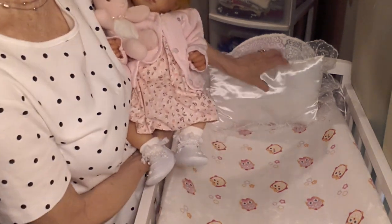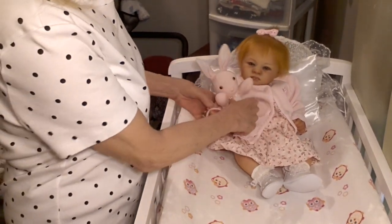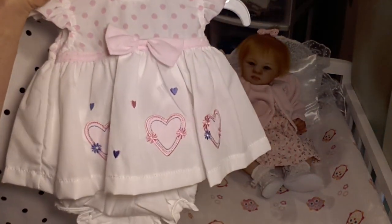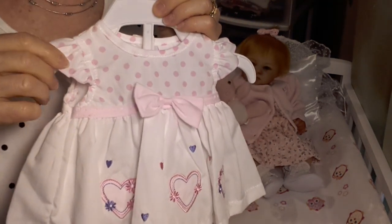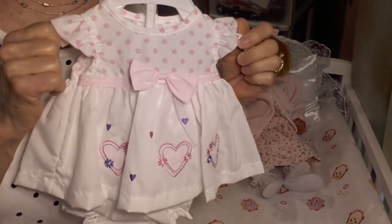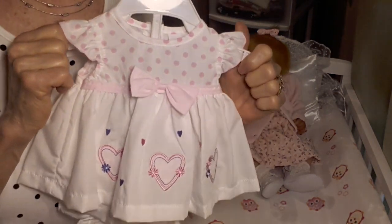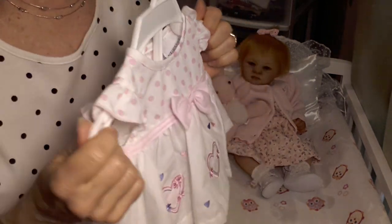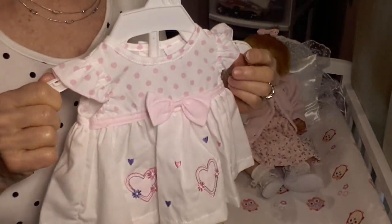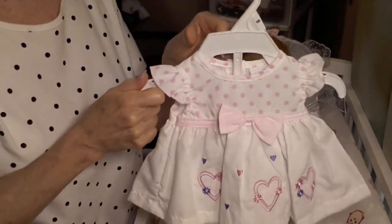I'm going to put her down for just a moment so that I can show you what she's going to be changed into today. I found this little dress. It's brand new — I haven't put it on any of my babies yet. It's from Baby Prem, and it is a preemie size because Shannon is a tiny little girl.